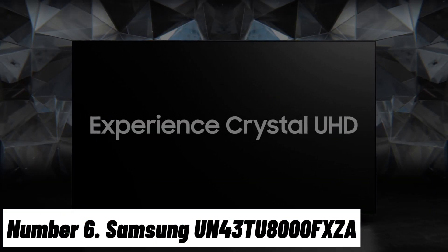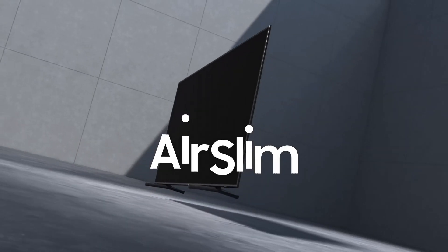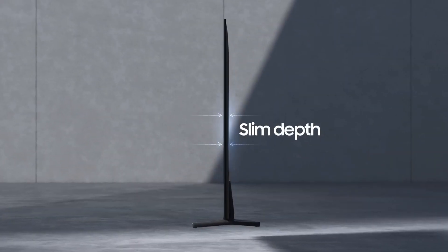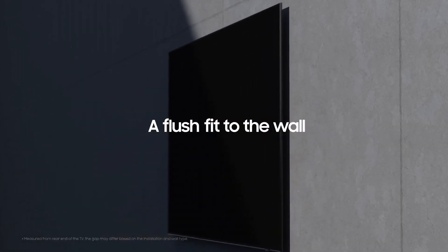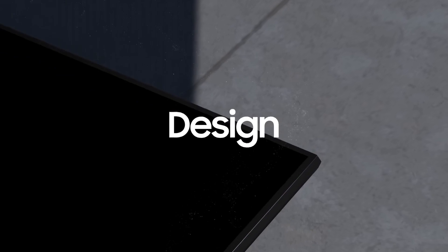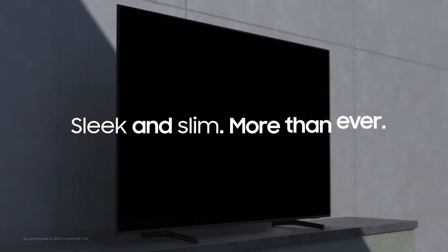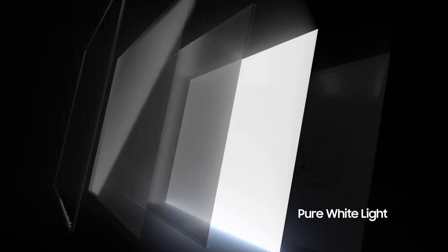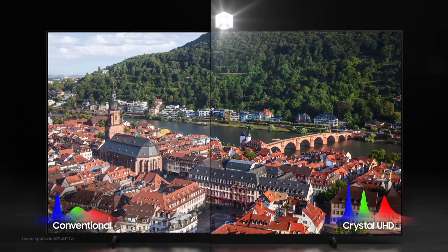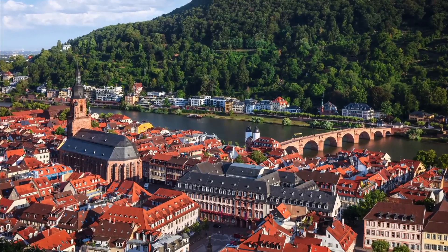Number 6: Samsung UN43TU8000FXA. The Samsung UN43TU8000FXA is a standout 40-inch LED TV that combines cutting-edge technology with sleek design, delivering an immersive viewing experience. Its crystal-clear 4K Ultra HD resolution ensures stunning picture quality with vivid colors, deep blacks, and sharp details. With HDR support, it provides an even wider range of contrast and brightness for lifelike visuals.